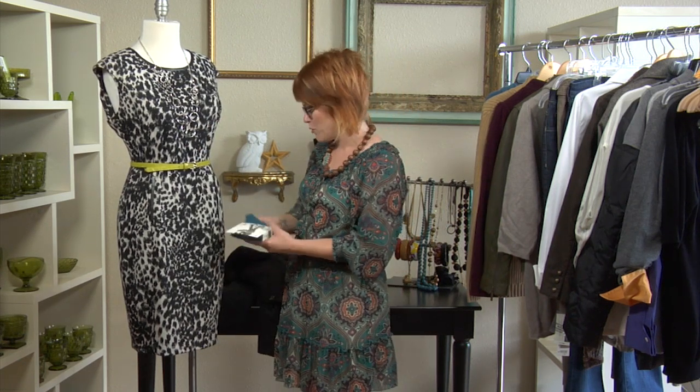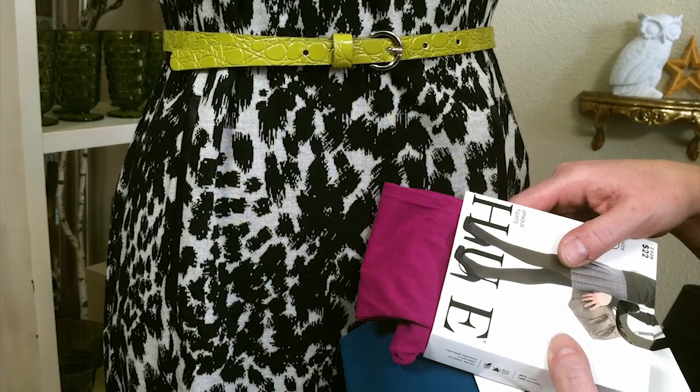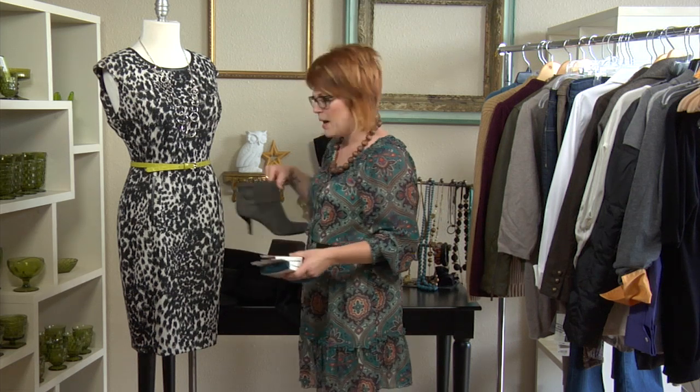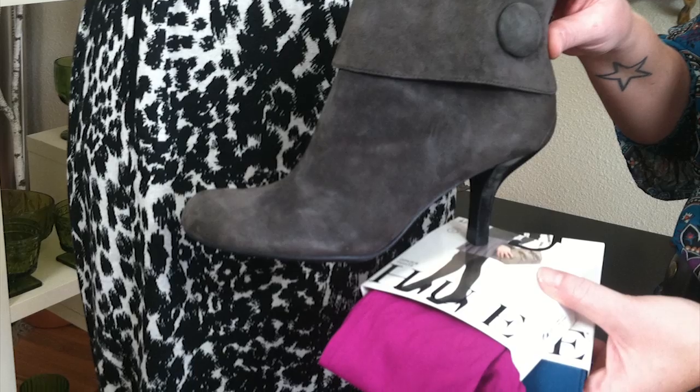One thing I would recommend: instead of a black tight, do a brightly colored tight. Here we have fuchsia or turquoise — both work well with a lime green belt and add just a touch of fun and personality. Pop on a little ankle bootie shoe and you are in the know and on the go.